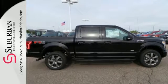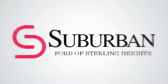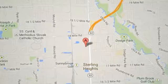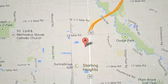Test drive it for yourself today. Suburban Ford of Sterling Heights, serving customers all around the Detroit area. We're conveniently located at 40333 Van Dyke Avenue in Sterling Heights, Michigan.